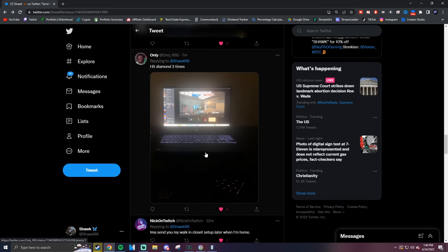Scrolling down — hit Diamond three times! It's only just a laptop, that's all it is. It looks like he might be left-handed from what I'm seeing because his keyboard looks angled to the right side. He'll have to correct me in the comments if I'm wrong.